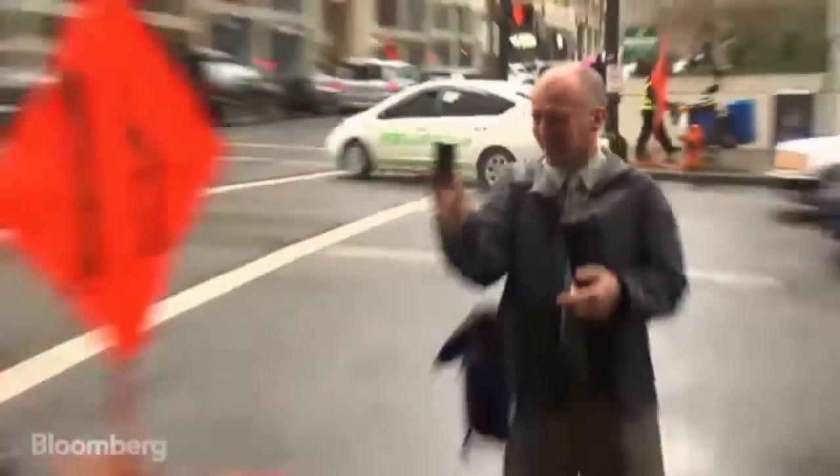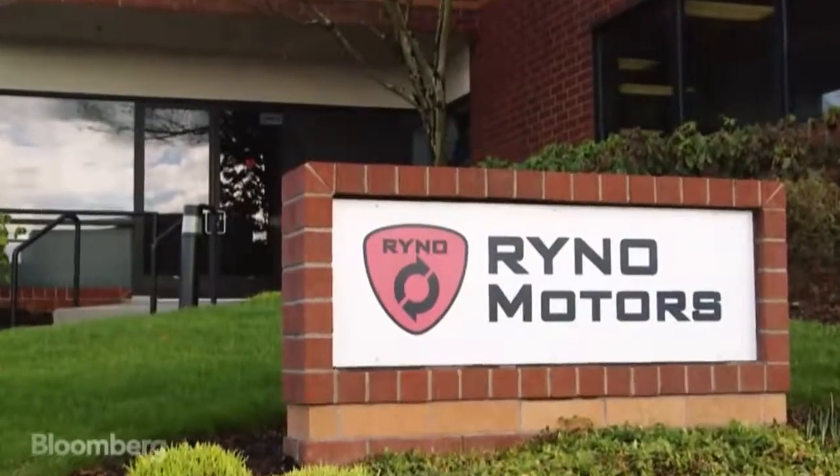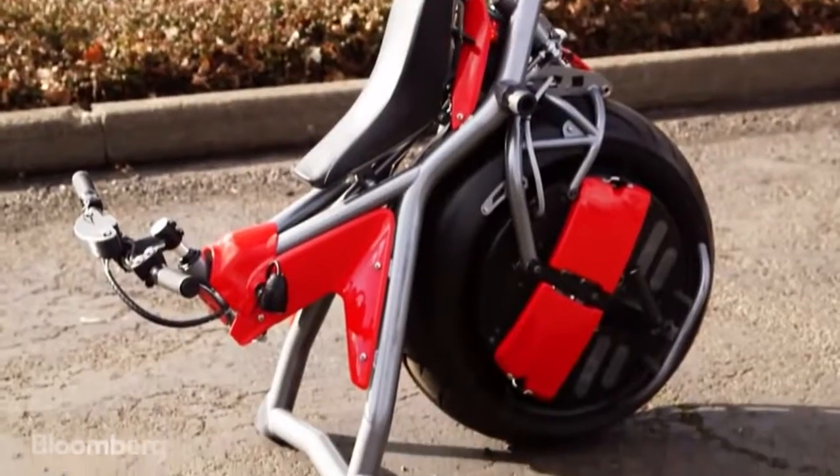How exactly do you define the Rhino? Is it an electric unicycle? We're still struggling with how you define it. Chris Hoffman is the former auto engineer behind the Rhino. He says it's something between an electric bike and an electric motorcycle.